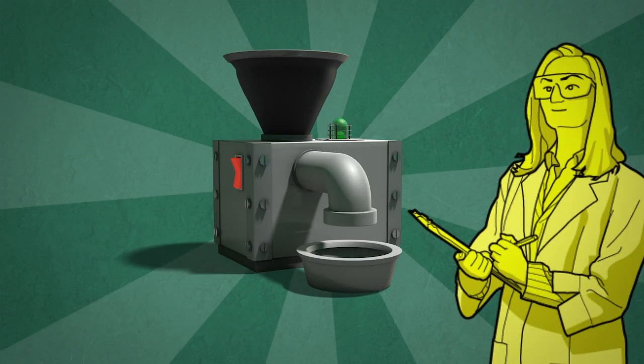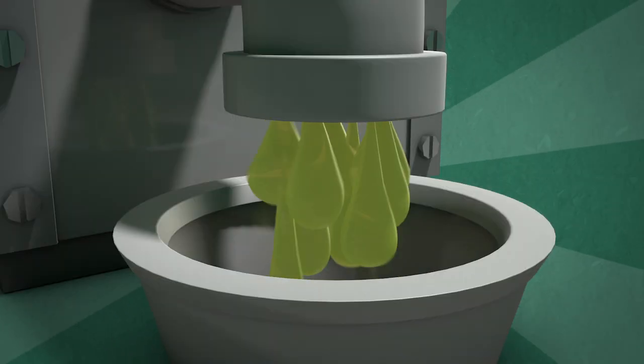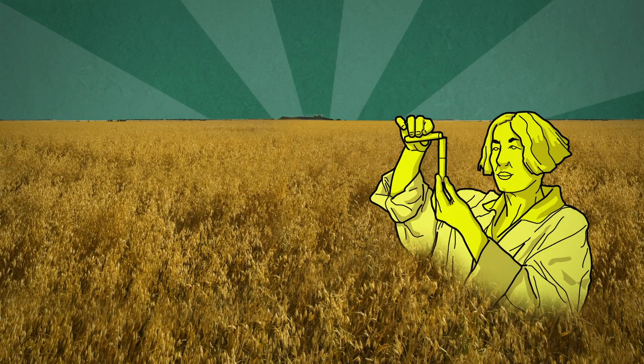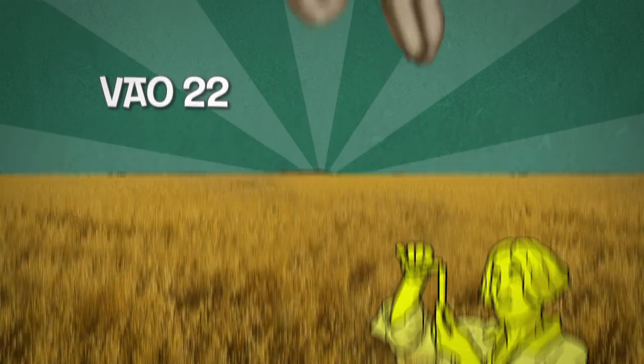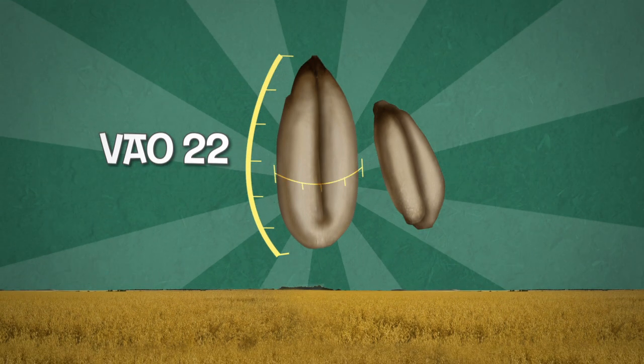Our scientists have developed a new malting process to increase the naturally occurring levels by 2,300%. And we didn't stop there. We bred a new variety of oat called VAO-22. It has a slightly rounder shape, making it easier to extract avenanthramides for skin products.